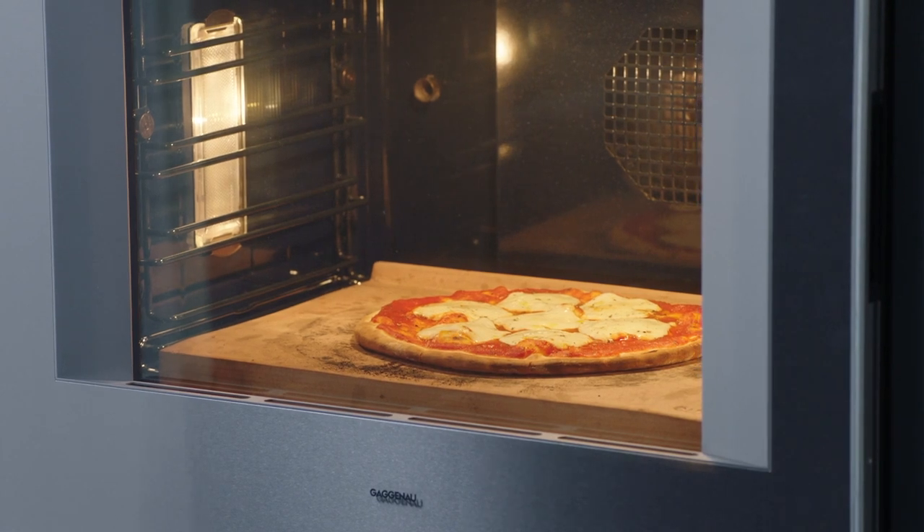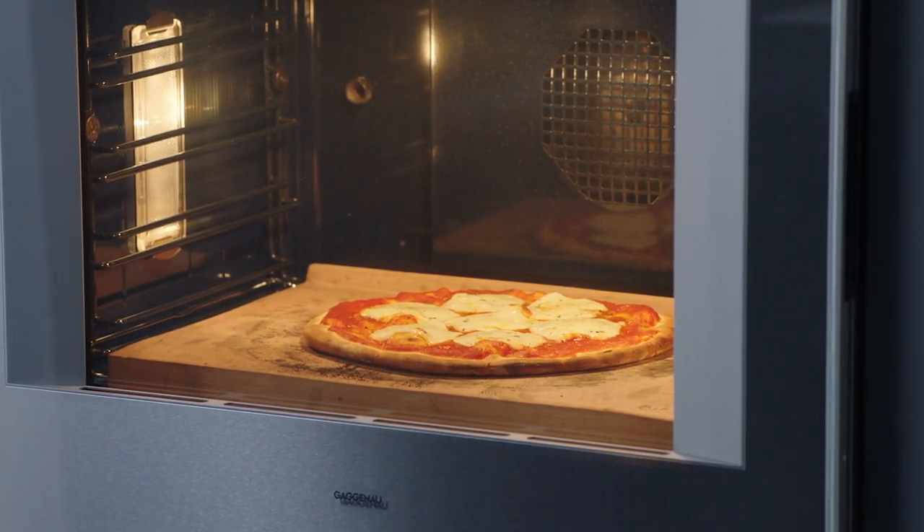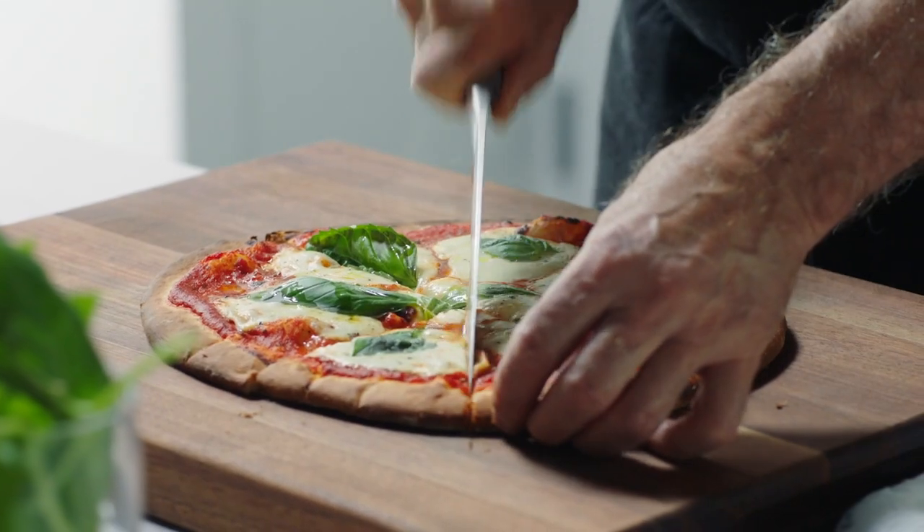Enjoy complete control while watching your dish's progress through the well-lit and crystal-clear viewing window, enabling function and temperature adjustments without the need to ever open the door.